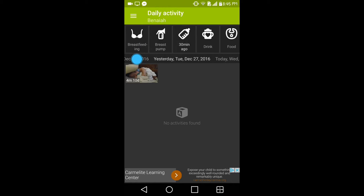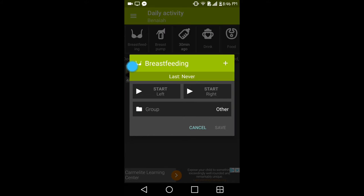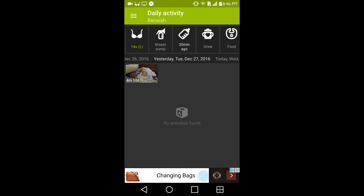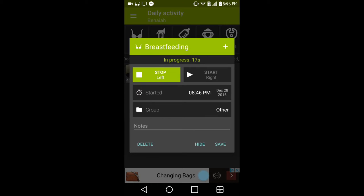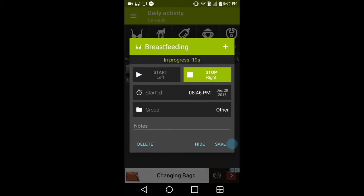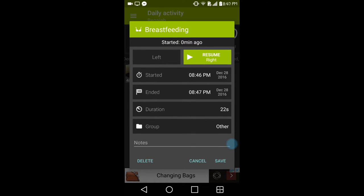On the far left side you have a breastfeeding option. When you click it, you get two options: start on the left or start on the right. Clicking one starts a timer, and you can hit 'hide' to continue doing whatever you're doing on your phone. Once you've stopped breastfeeding on that side, click stop — it shows the time you ended and how long the session was. You can categorize it into a group and add notes, then save it or continue on the right side.